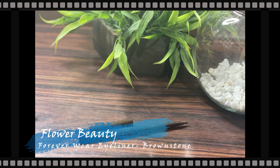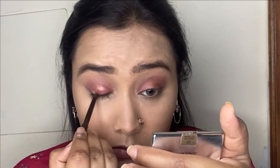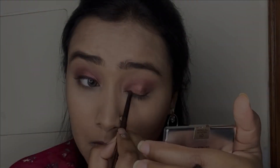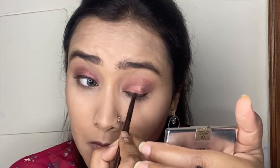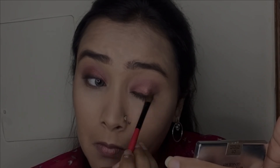Next I'm taking my Flower Beauty Kajal Pencil in the shade Brownstone and lining along my upper lashes and waterline, applying it very close to my upper lash line. Then with a smudger brush I'm smudging it out, and doing the same on the waterline using the same eyeshadows applied on the upper eyelid.